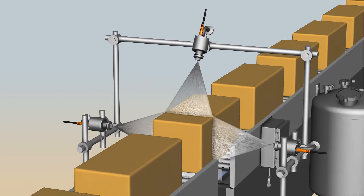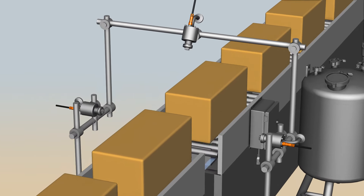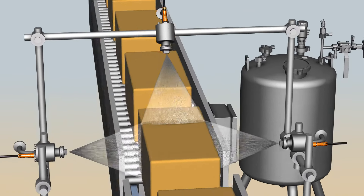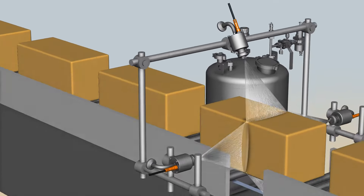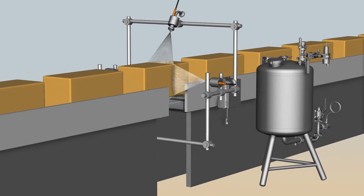Nozzles only spray when cheese is detected, eliminating waste of the mold inhibitor. This also keeps the work area clean and reduces maintenance time. Control of the Pulsajet nozzles is provided by an AutoJet spray controller. A sanitary stainless steel pressure pot with liquid level sensor and pressure relief valve is also part of the system.